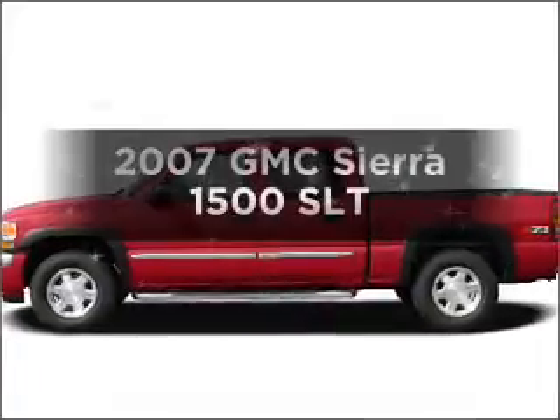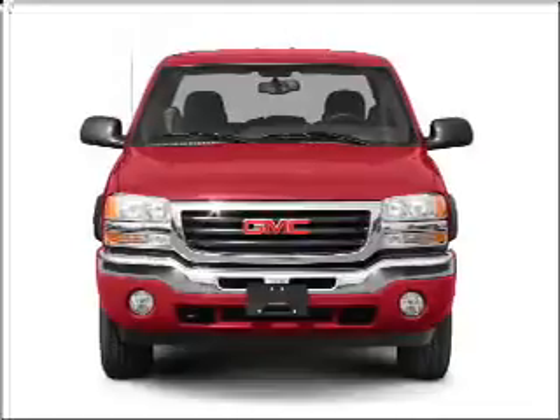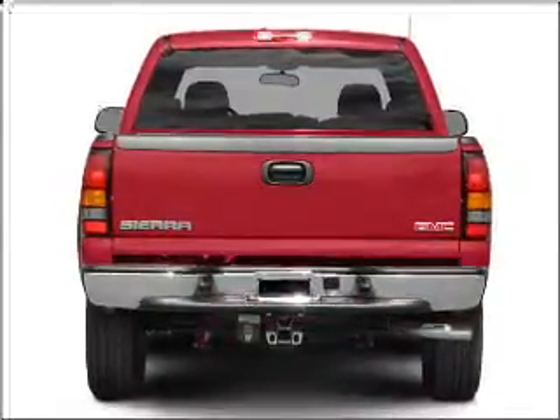Check out this 2007 GMC Sierra 1500. This is the set of wheels you've been looking for, with a powerful 8-cylinder engine connected to a smooth-shifting automatic transmission.